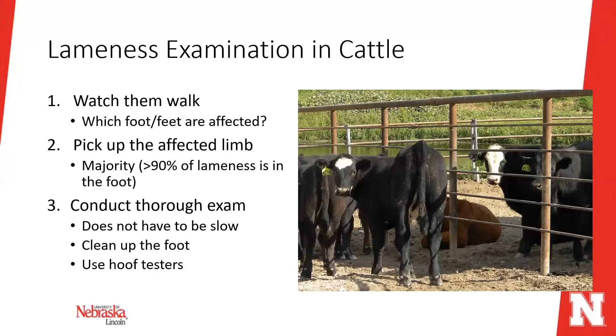The vast majority — probably 90 percent or more — of lamenesses are located in the foot. There are injuries higher up that can cause lameness, but most of the time we're looking for something in the foot. Conduct a thorough exam, but being thorough doesn't mean being slow. Clean the foot up and use hoof testers, which will be demonstrated in the next slide.